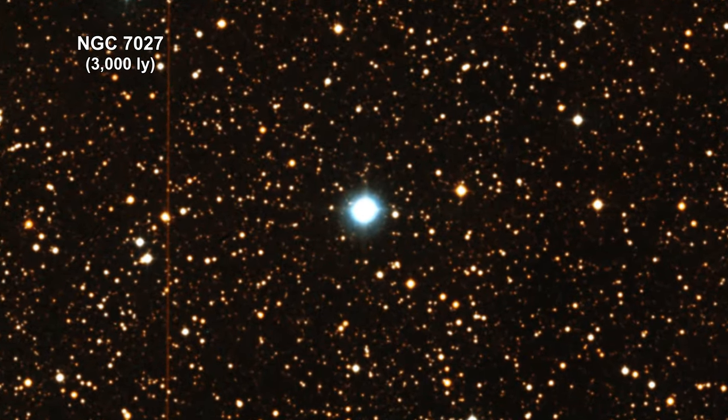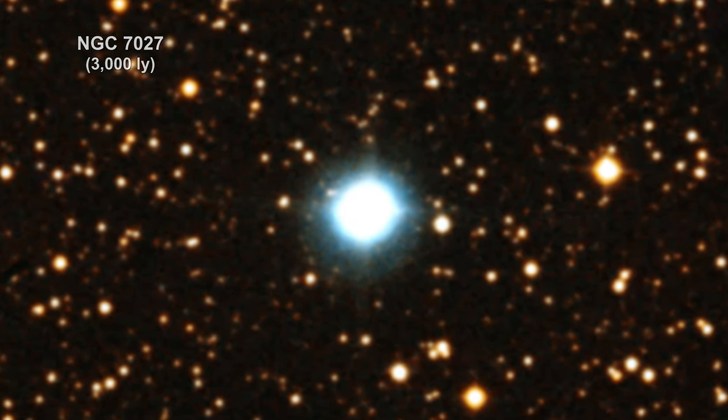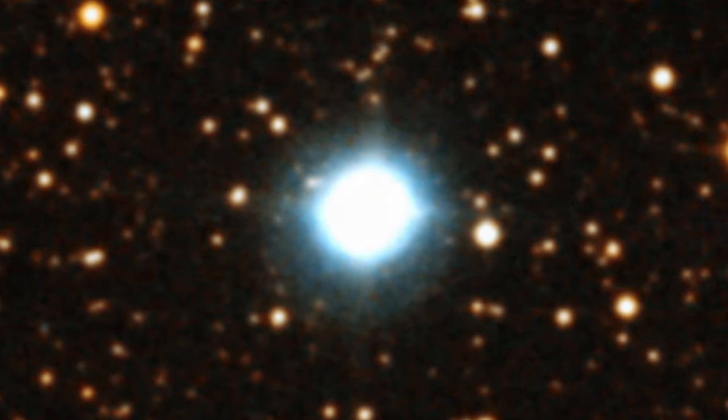Here we are zooming into the planetary nebula NGC 7027. The nebula is about one light-year across.